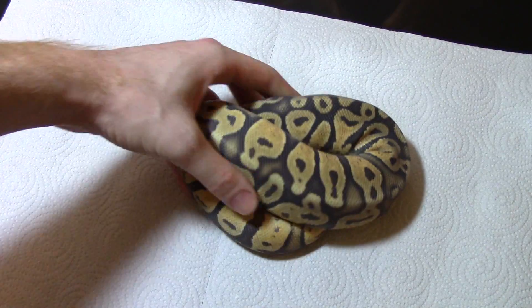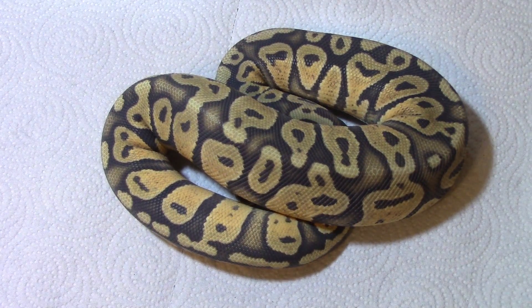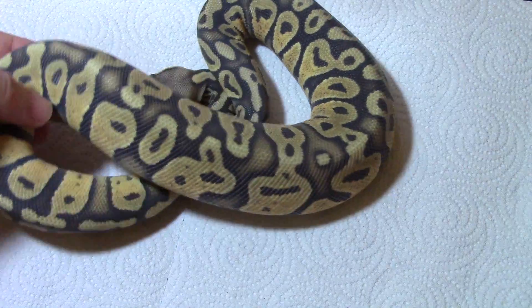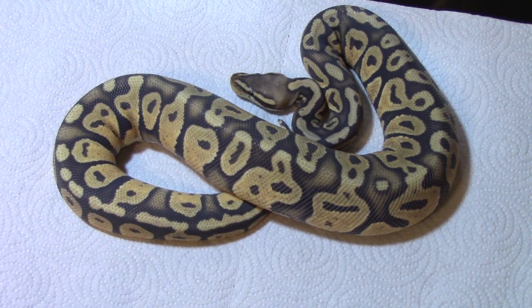One of my favorite girls — she's in deep shed right now so you can't really get a good idea of her, but even in shed you can tell what it is. This is a pastel hypo — pastel ghost, pastel hypo, pick your poison. Just thought I would show her in a video.